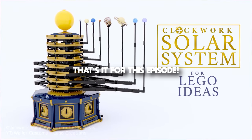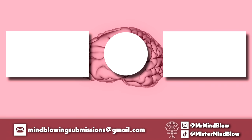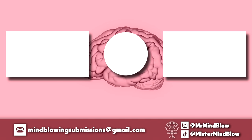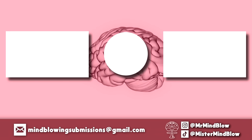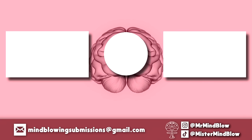And that's it for this episode. Thank you so much for watching. I hope you enjoyed this episode of Amazing Science Toys and Gadgets. You filmed or found something mind-blowing? Send it to me at mindblowingsubmissions@gmail.com. And don't forget to stay curious. See you soon.